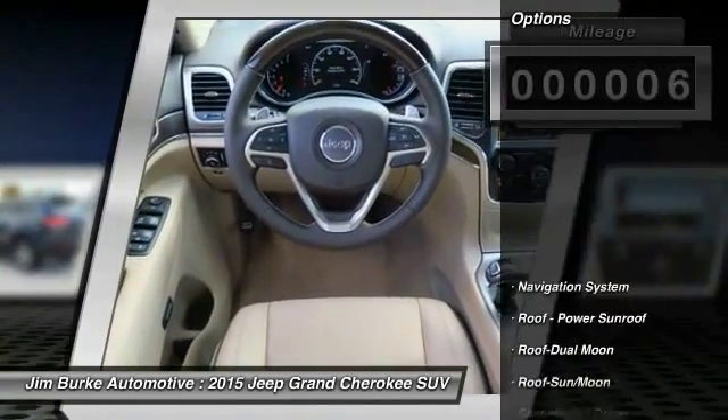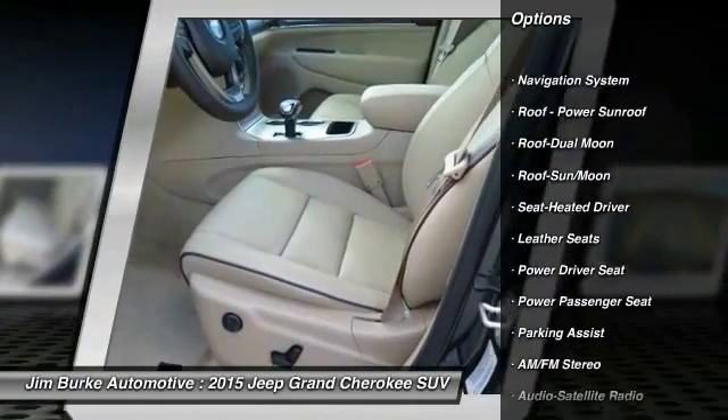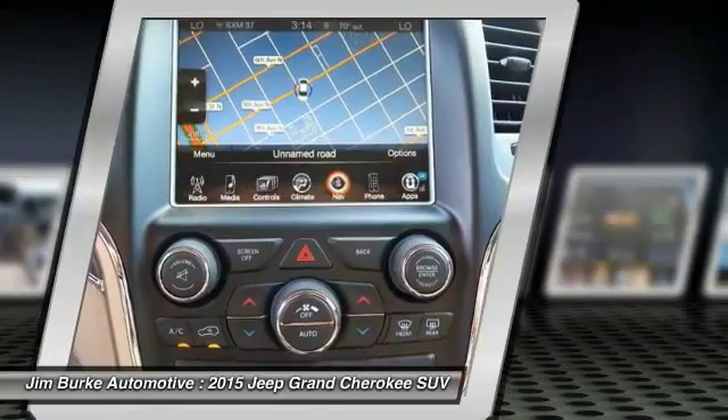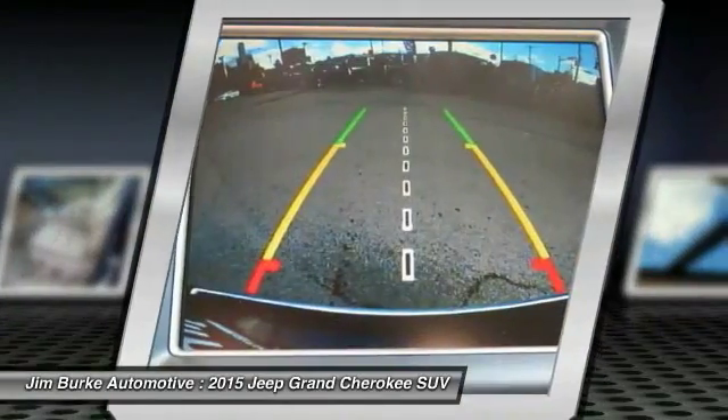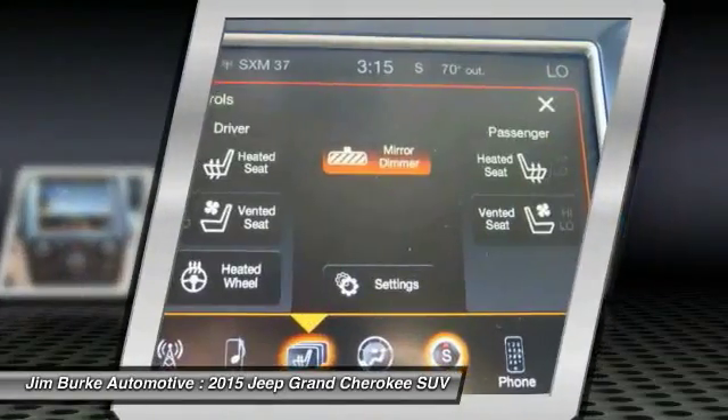Here are some of this vehicle's great options: navigation system, power passenger seat, traction control, anti-lock braking system, Bluetooth wireless data link for hands-free phone, moonroof, power steering, HomeLink garage door opener, air conditioning front, and cruise control.